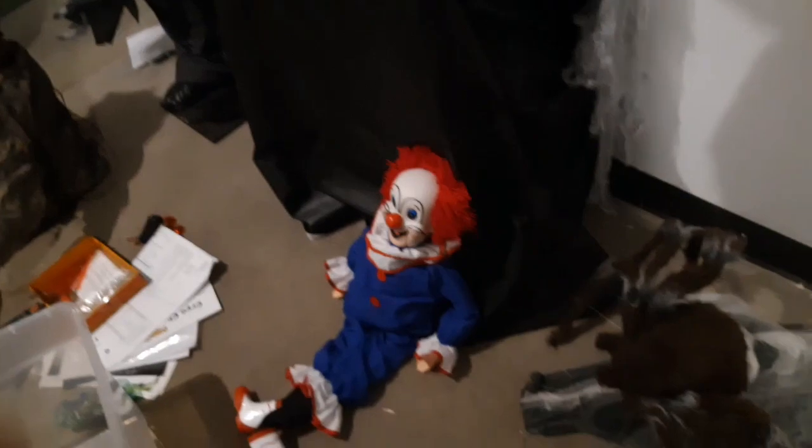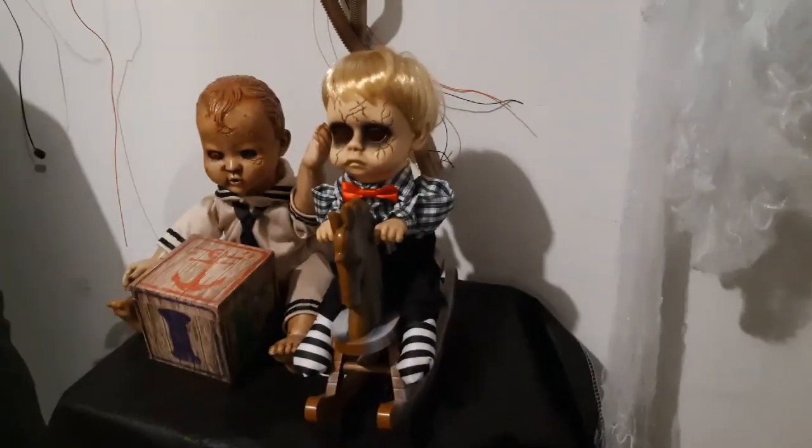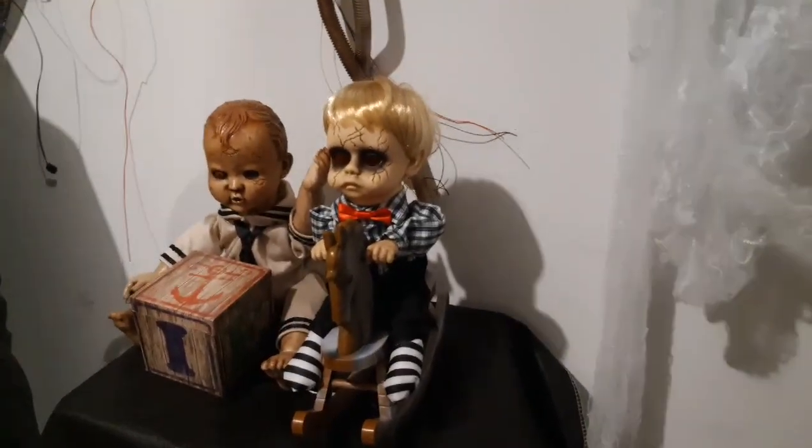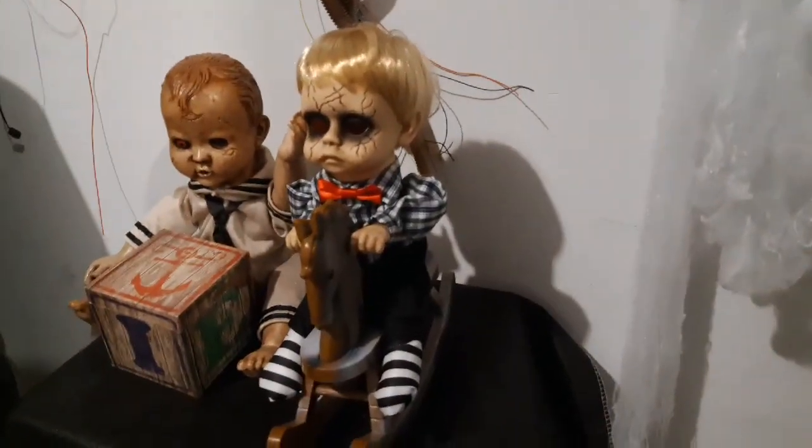Along with another ventriloquist dummy that's gonna go with the clowns. We also have these two — if you guys aren't aware, I'm gonna do a review on this guy. He's actually pretty neat; my grandmother gave it to me and it's from CVS.